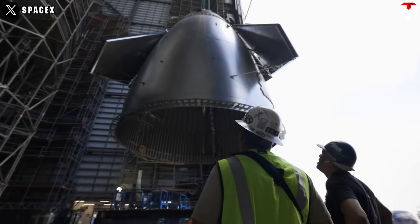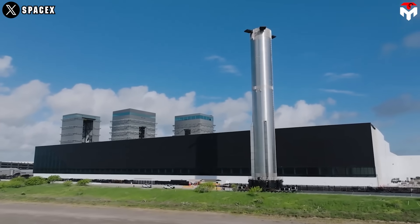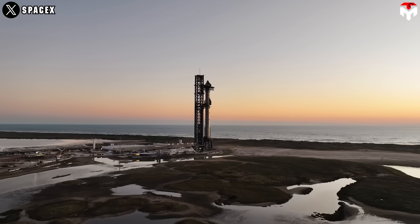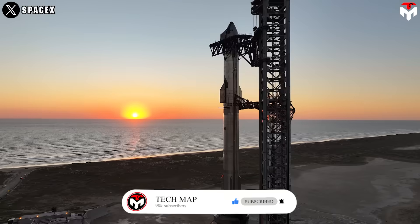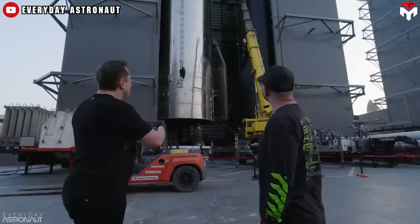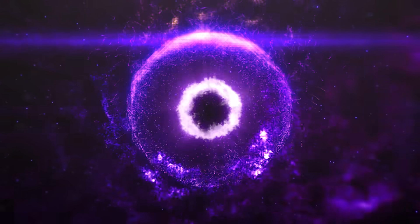As Starship Flight 7 approaches, the space community is more eager than ever to witness the grand launch of the next generation of Starship. Not only is it taller and carries more propellant, but the Block II hardware also features a number of upgrades, with the highlight being the heat shield. With recent hints about a new type of heat shield with metallic outskin, SpaceX fans really hope to see it tested in the upcoming flight.